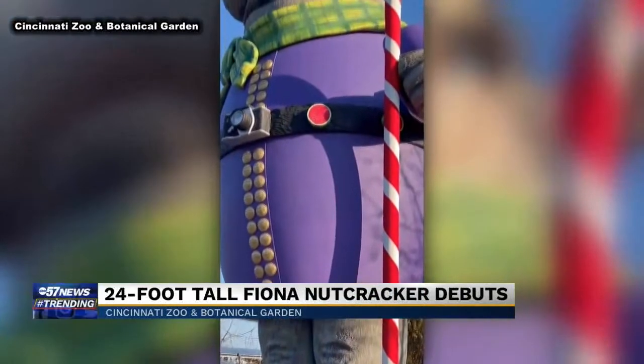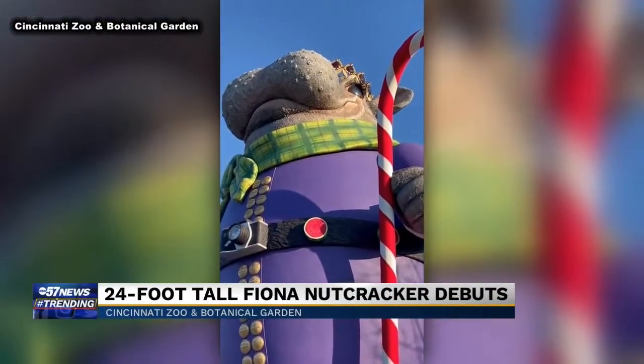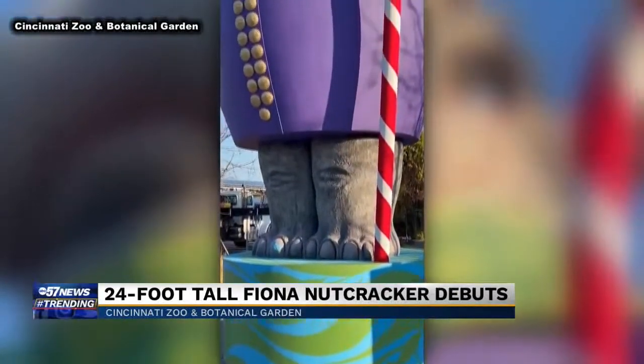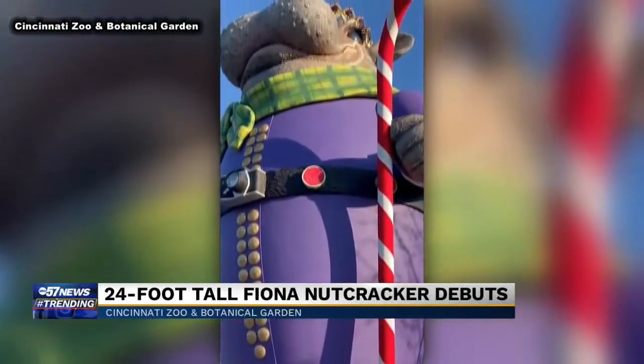Zoos across the country are getting into the holiday spirit. The zoo just unveiled this 29-foot Fiona Nutcracker. It took 12 people more than 1,600 hours to make the vision come to life.